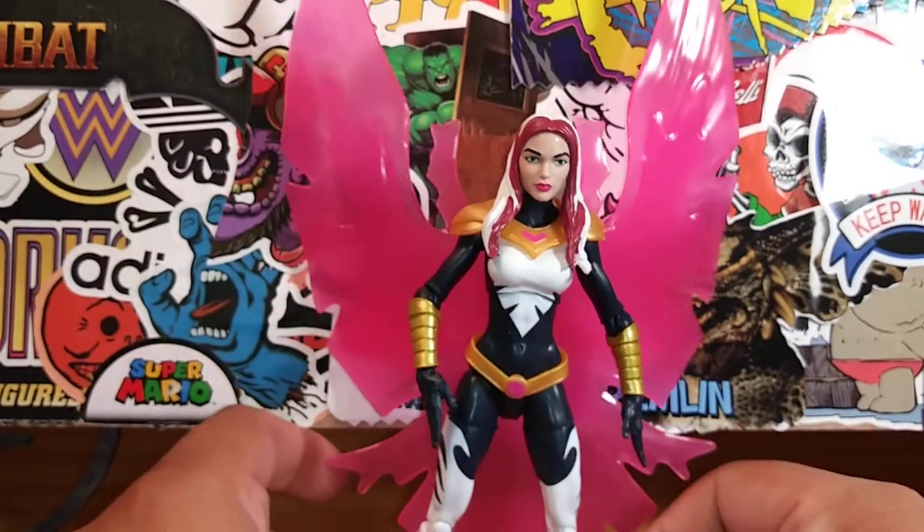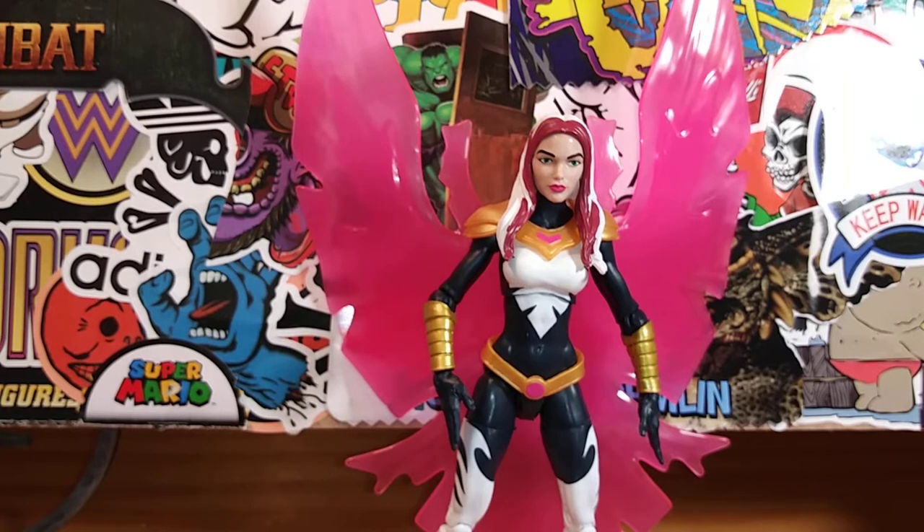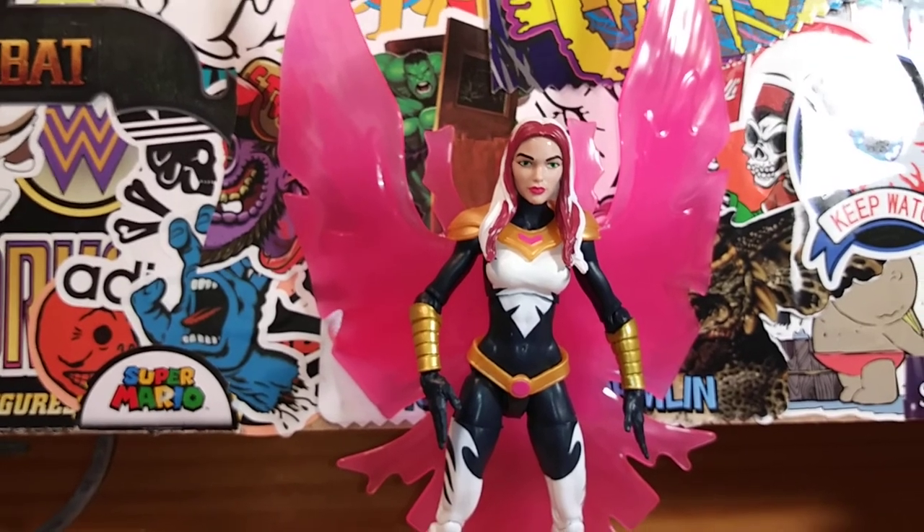There you guys have it — a little review of Songbird. Tell me what you guys think of this review. Have you seen any other reviews on this figure? Do you own her? Do you plan on picking her up? Let me know your thoughts in the comments. If you like this review, hit the like button, comment, subscribe, hit that notification bell if you want to see more awesome reviews. Thanks for watching — I'll catch you guys later, bye!